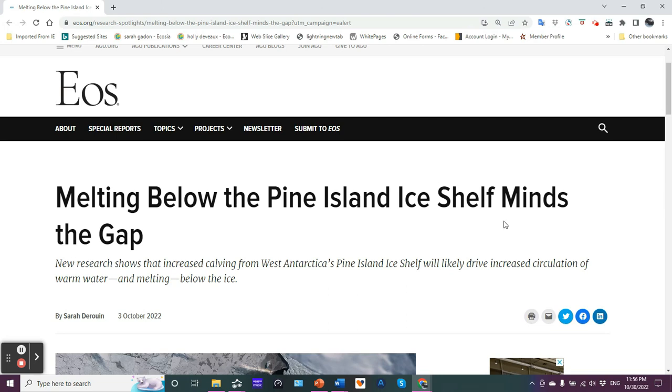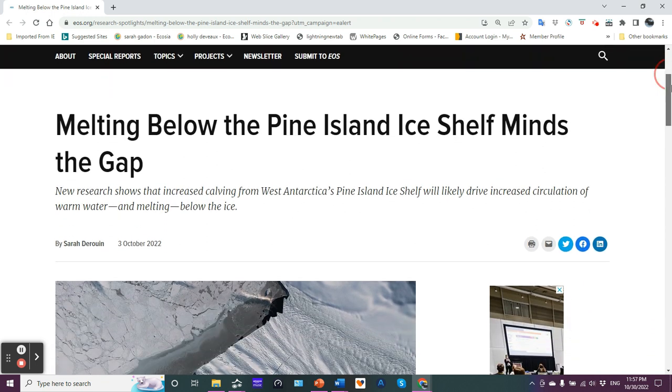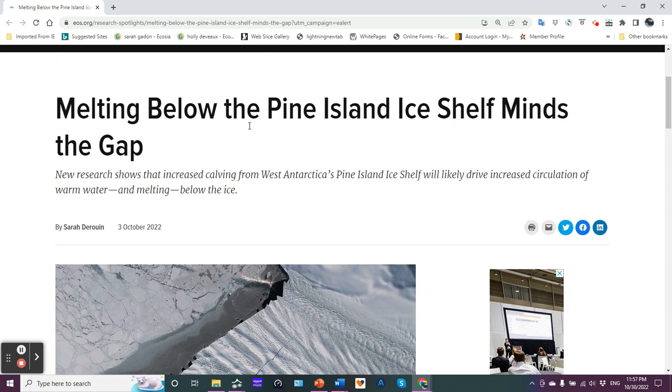Hello friends, Jim here with Science Talk. I want to briefly discuss with you this short summary article that appeared in the online publication EOS, which is part of the Journal of Geophysical Research, and it discusses what's happening with Pine Island.